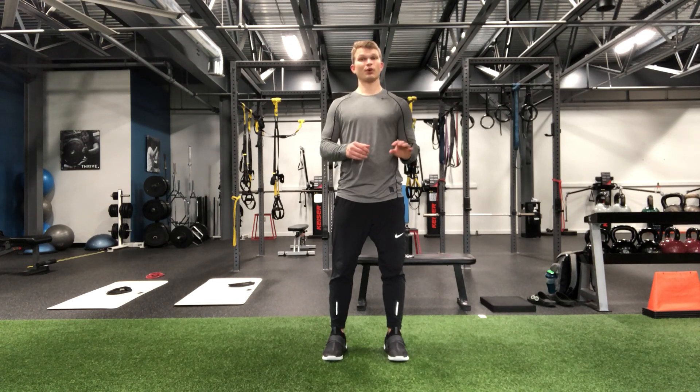It's important to keep rest intervals fairly short here since our goal is fat loss, and we can stretch these sprints out to 15 to 30 seconds to really get our heart rate up and tap into that anaerobic energy system.